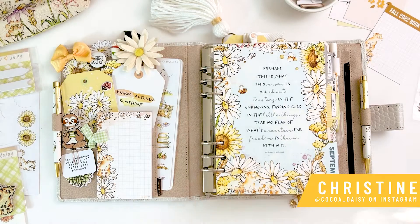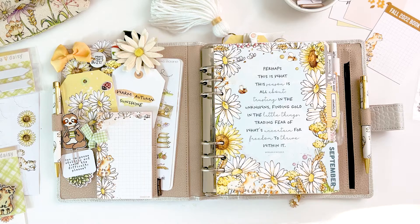Hey everybody, it's Christine with Coco Daisy, and today I am so excited to share my setup for September using the awesome Daisy Fields collection. This was a collaboration that we did with Lanuse Pots, and I really hope I'm pronouncing that correctly. When I was talking with her about themes and ideas for the coming year, this was one that she expressed she wanted to do, and it just turned out amazing.